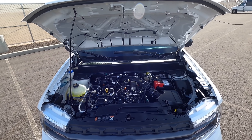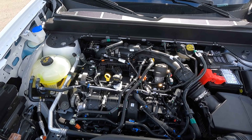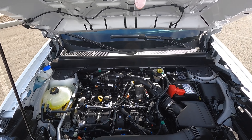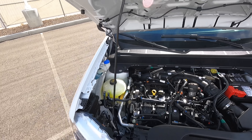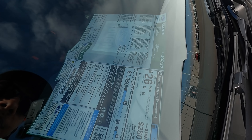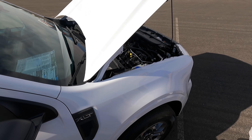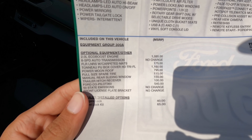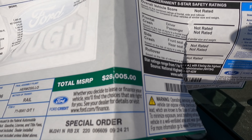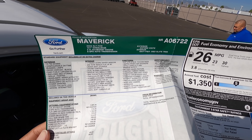All right, just popped the hood — you can see we do not have a hood liner on this one. This one has a 2.0 four-cylinder with 250 horsepower and 277 pound-feet of torque, and as mentioned it's front wheel drive. The fuel economy is 23 city, 30 highway, and 26 combined for the 2.0 FWD. This one comes out to $28,005 with all the options on the window sticker.